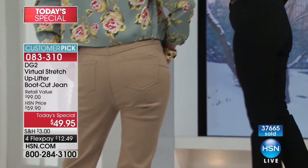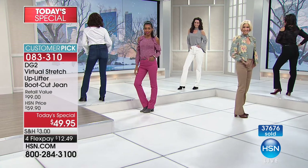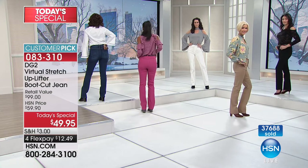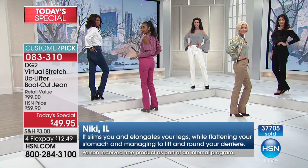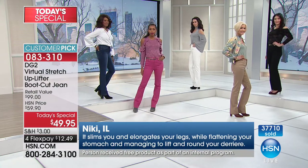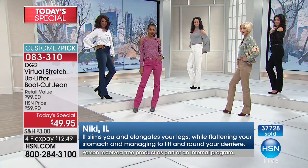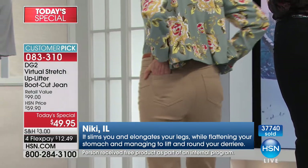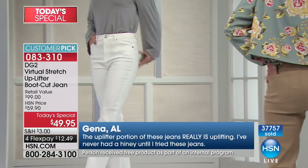So there was Roberta — her very first purchase. And we're going to show some more of the five-star reviews that we've gotten on these jeans because they definitely are outstanding — we have gotten nothing but five-star reviews. Nikki in Illinois: 'It slims you, elongates your legs while flattening your stomach, and managing to lift and round your derriere.' This is like a jean that does its own photoshopping on you.